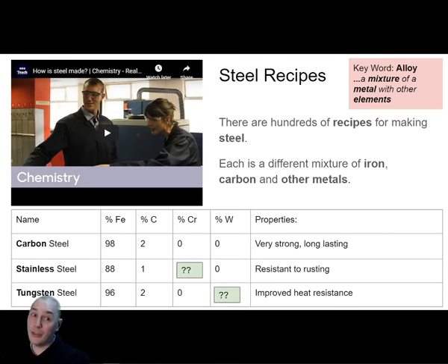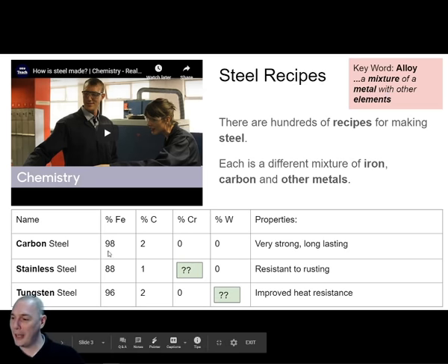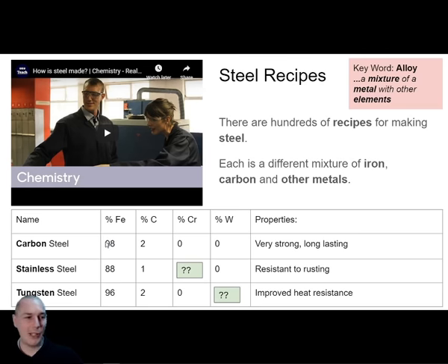Steel is an alloy made of iron. Here are three recipes for making steel on this table. Just like bronze was a mixture of mostly copper with other atoms added. What is the symbol for iron on the periodic table? It doesn't begin with an I.